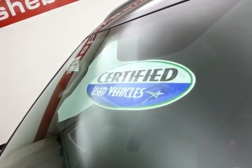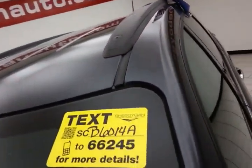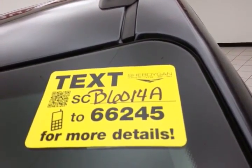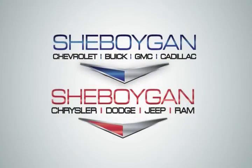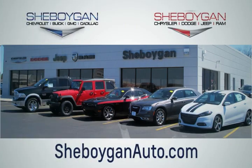Approximately 65% of tire tread left. Don't forget about that certified warranty protecting your investment. For more, please go to sheboyganauто.com or text SCB6014A to 66245. Choose Sheboygan Auto — conveniently located at 3400 South Business Drive or at 2701 Washington Avenue in Sheboygan, Wisconsin. Sheboyganauтos.com.